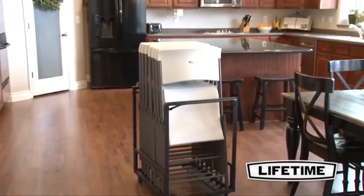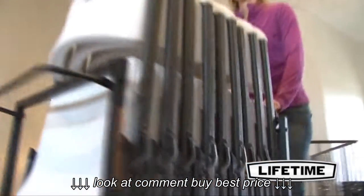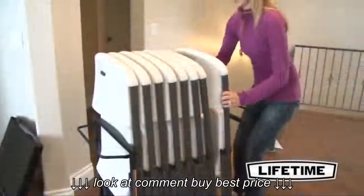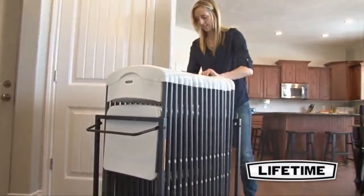With chairs perfect for your next event, Lifetime Products offers the perfect chair cart for convenient storage and transportation at your home or business. The Lifetime chair cart is strong, durable, and holds up to 8 Lifetime commercial grade folding chairs or 16 residential grade folding chairs.